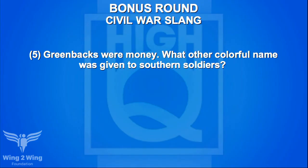Bonuses on Civil War slang — five points: greenbacks were money; what other colorful name was given to Southern soldiers? Team A guesses gray coats — no. Caden guesses red coats — no. They were called graybacks.